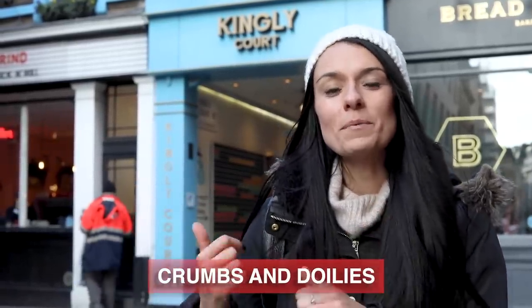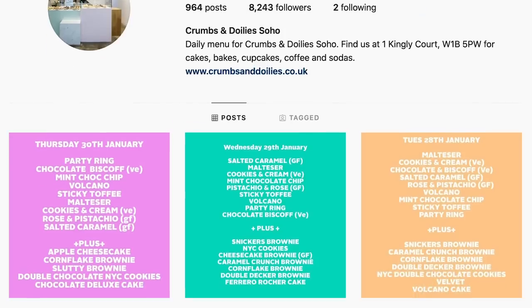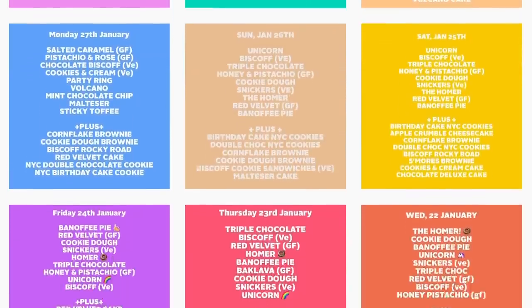We're going down a little alleyway in Soho to a place called Crumbs and Doilies. This shop is the place to go if you want really good homemade cakes, muffins, cupcakes, and brownies — all that classic stuff but in really interesting and delicious flavors. Everything is fresh made here. This shop is actually the brainchild of fellow YouTuber Cupcake Gemma, and it's turned into a whole brand. They share their daily menu on their Instagram if you want to check what's available before you visit, because everything is fresh baked every day.